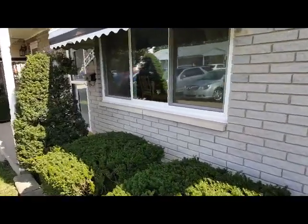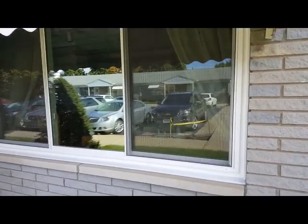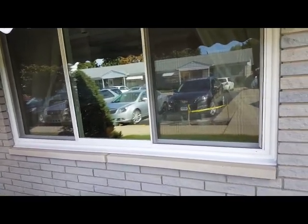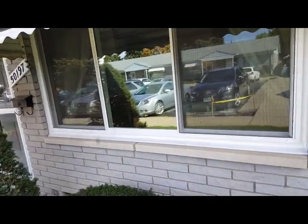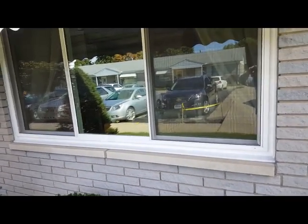I'd like to show the work done by Pure Energy in the installation of the windows they did for our home. You can see that it was very nicely done. The windows were well caulked and we didn't have to do any patching or any painting.